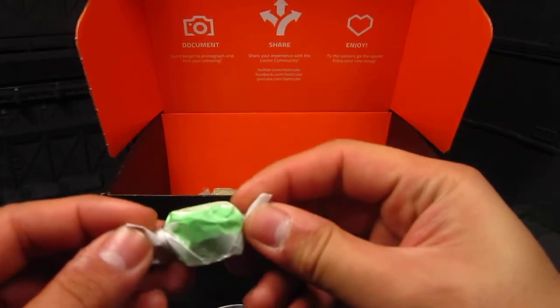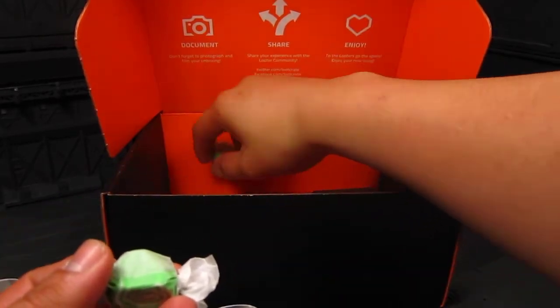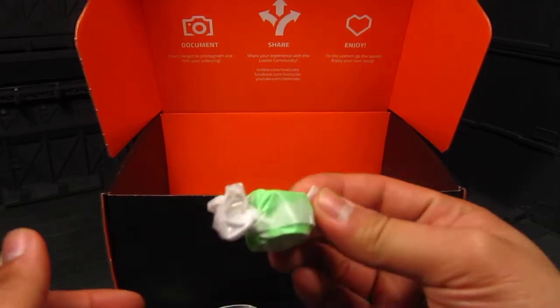I got taffy here. It's early morning, I'm not into sweets, but I do get two taffys. Not sure how this is related to Titan, but okay.